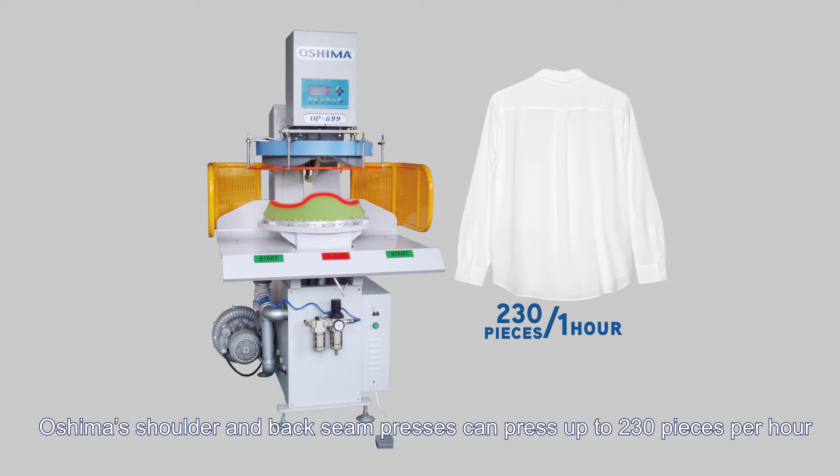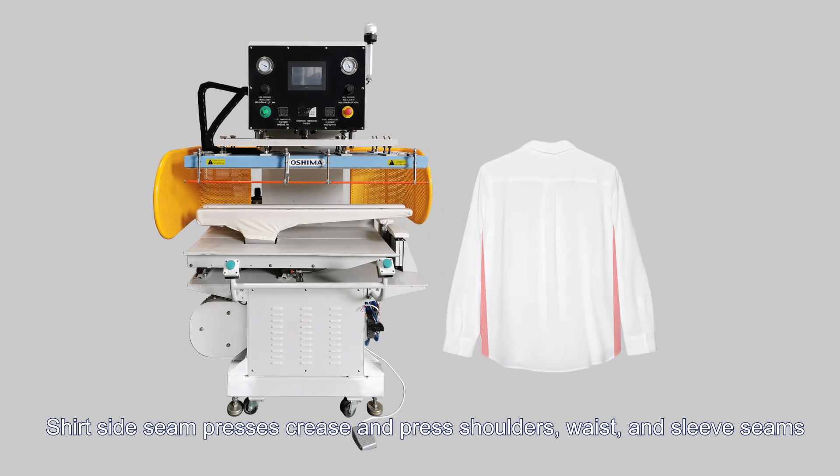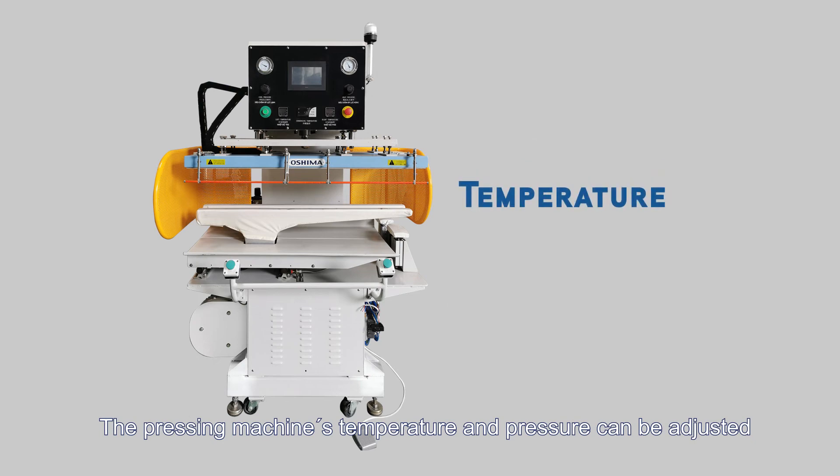Shirt side seam presses crease and press shoulders, waist, and sleeve seams. The pressing machine's temperature and pressure can be adjusted.